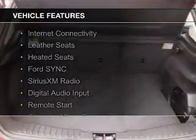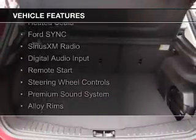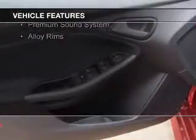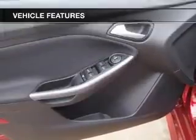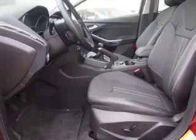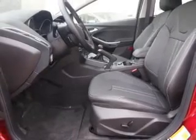The features include internet connectivity, leather seats, heated seats, Ford Sync voice activation, Sirius XM satellite radio, digital audio input, remote start, steering wheel controls, a premium sound system, and alloy rims.